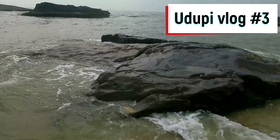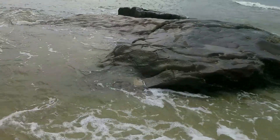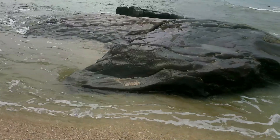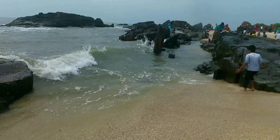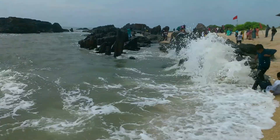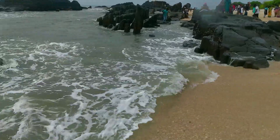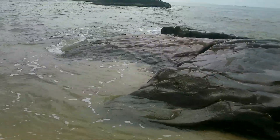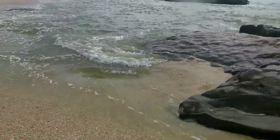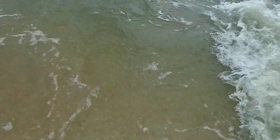Hi all, welcome to another vlog on our trip to Udupi. After visiting the Padukure and Matu beach, we set off to explore more beaches in Udupi. You might have visited a lot of beaches in India having different shades of sand, but have you visited a beach which has an abundant amount of shells? This video is all about St. Mary's Island and Malpe beach, from where you can reach the island.